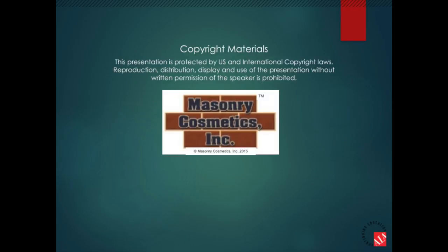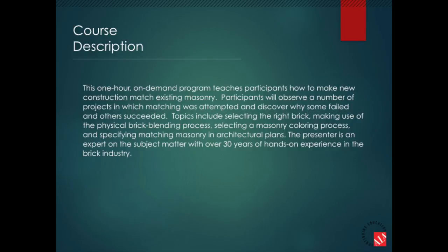This presentation is protected by U.S. and international copyright laws. Reproduction, distribution, display, and use of the presentation without written permission of the speaker is prohibited. This one-hour on-demand program teaches participants how to make new construction match existing masonry. Participants will observe a number of projects in which matching was attempted and discover why some failed and others succeeded.